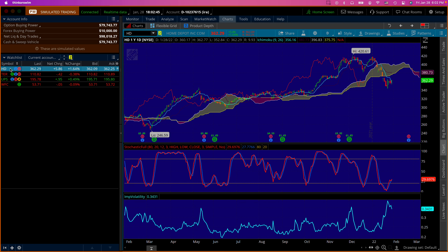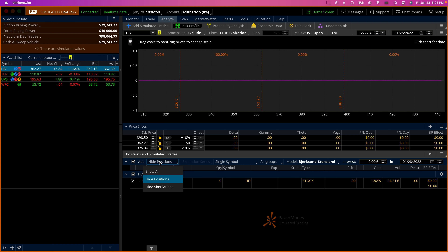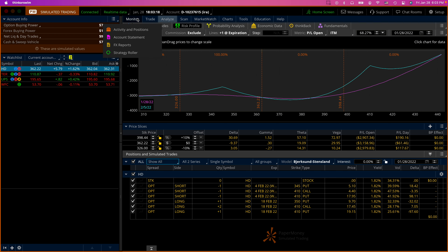Let's go through all our trades and see which ones we have made profits on and which ones we should neutralize our deltas on. Let's start with Home Depot — go to the analyze tab. We can delete all this; we'll come back to it if needed. It looks like my deltas are practically neutral, but it looks like I have had two trades, one in the 410 area. Let's go to the monitor tab.